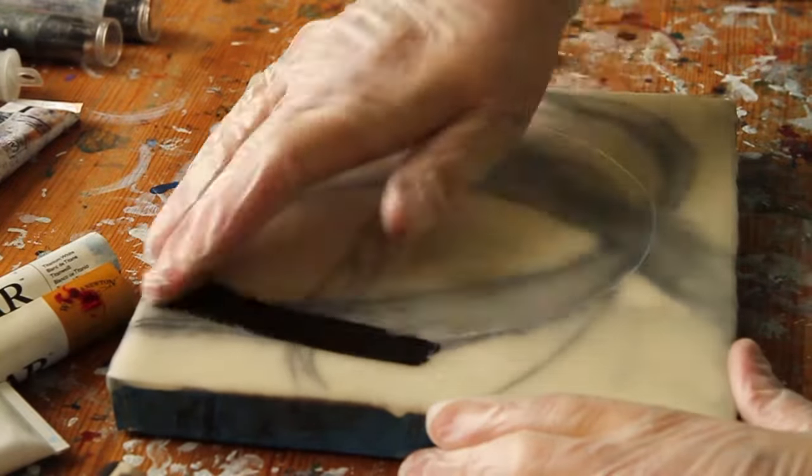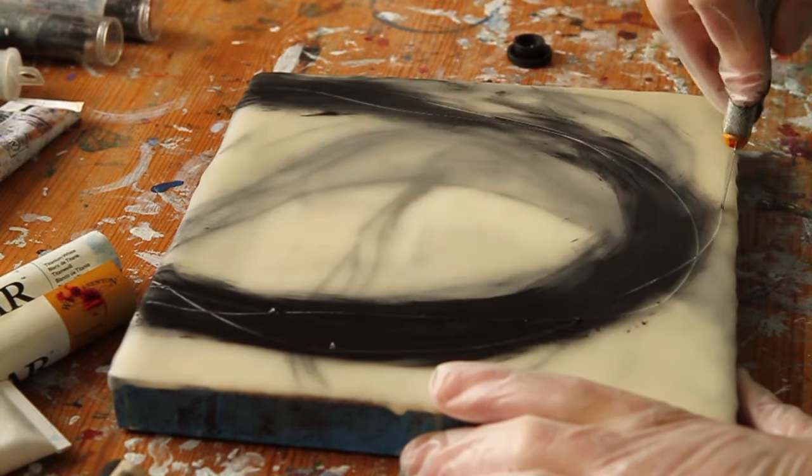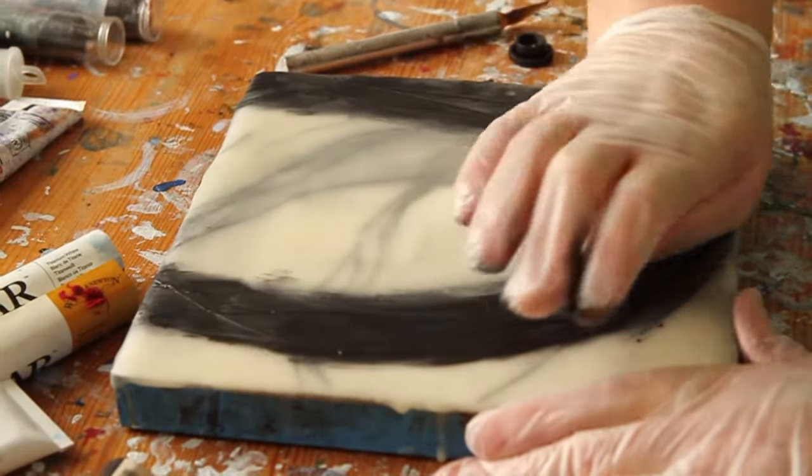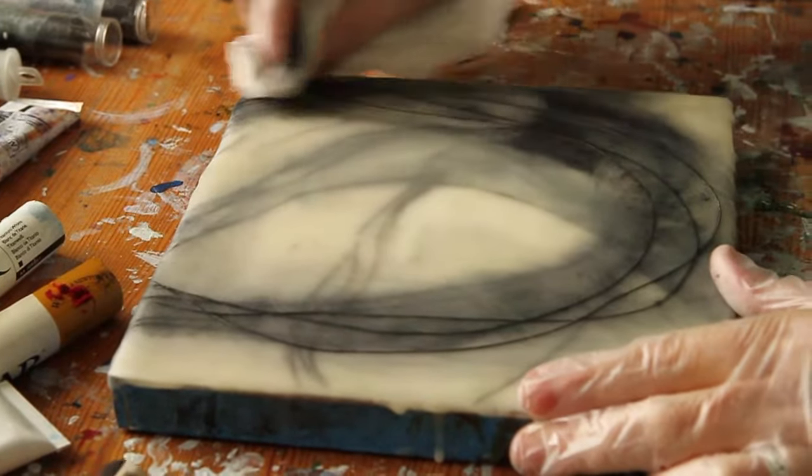The pleasing physicality of rubbing oil colour and ground chalk pastels into the surface, layers of it, scraping and smoothing and incising, making subtle marks and visceral gouges.